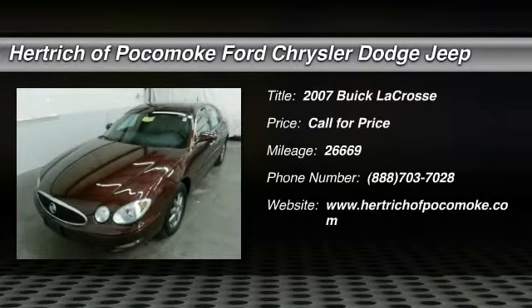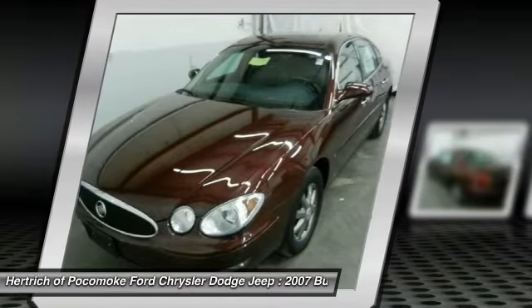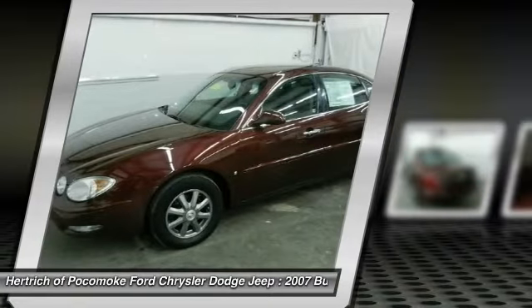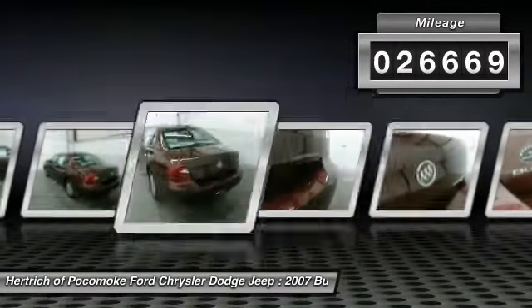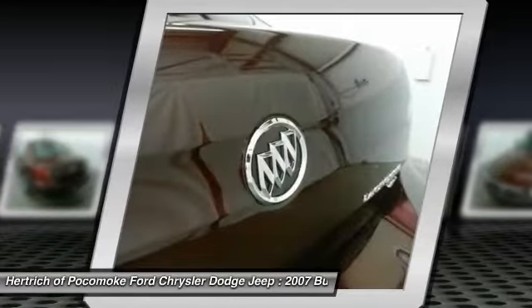You can find this 2007 Buick LaCrosse 4-door SDNCX and many others like it at Hartrick Apocomo. Exceptional in every sense of the word, this incredibly low mileage vehicle is one of a kind. Although this 2007 LaCrosse 4-door SDNCX is technically a pre-owned vehicle, the clean and spotless interior could fool even the toughest critic.